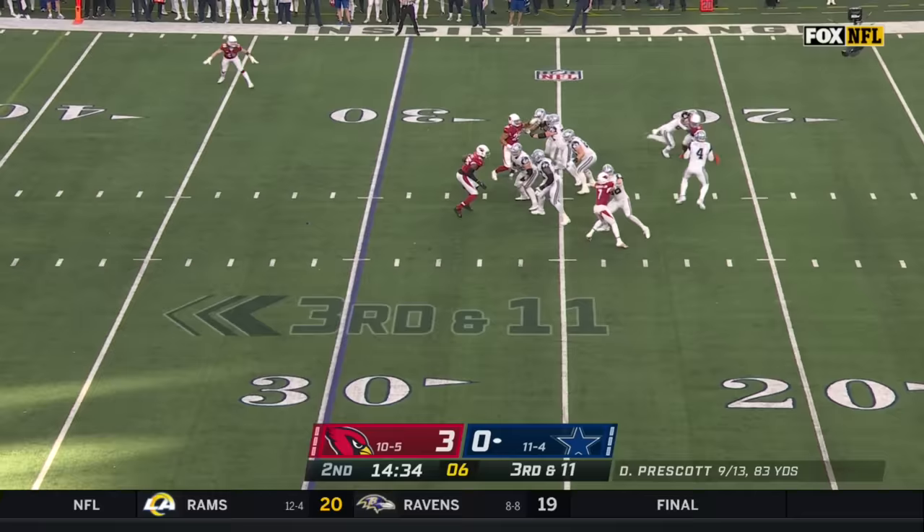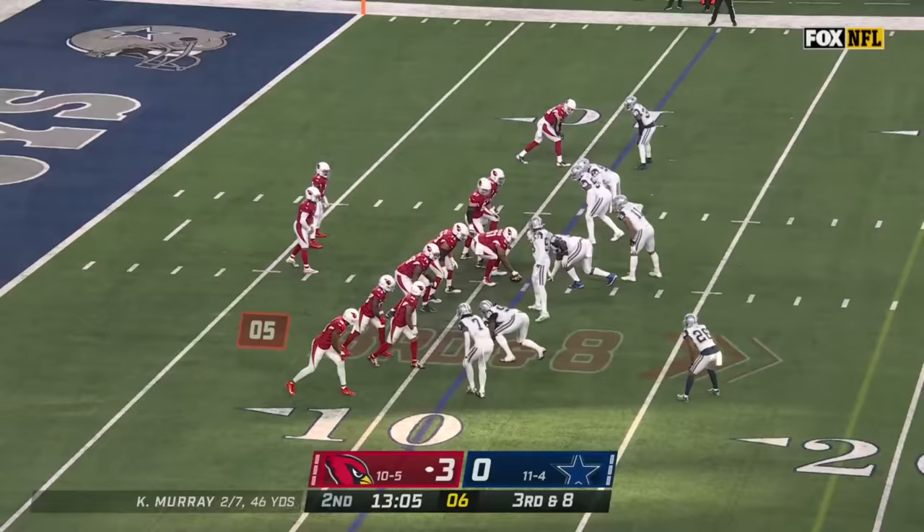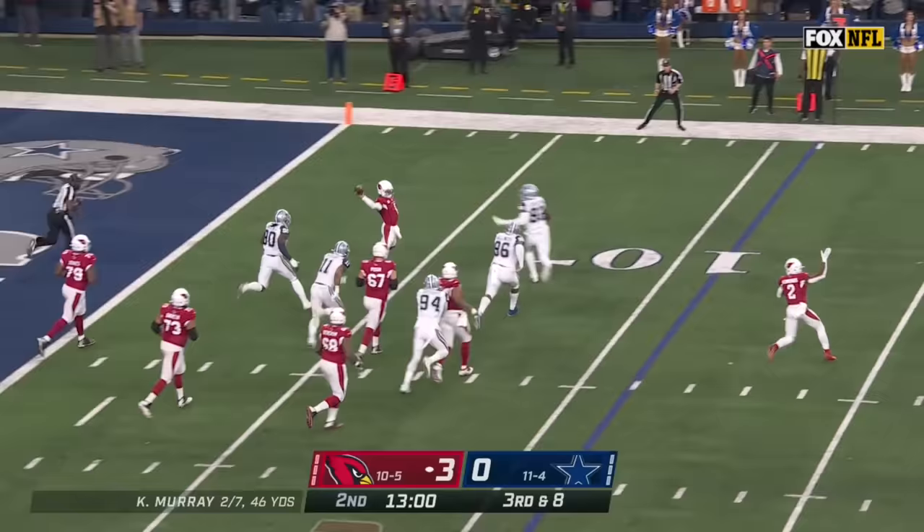Too many penalties on the year for both teams. Three different Cowboys offensive linemen have drawn a flag in this game. Now Prescott is down in the arms of Budda Baker. Third down and eight, high snap, Murray in trouble.